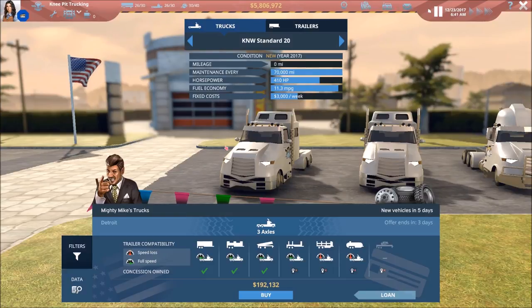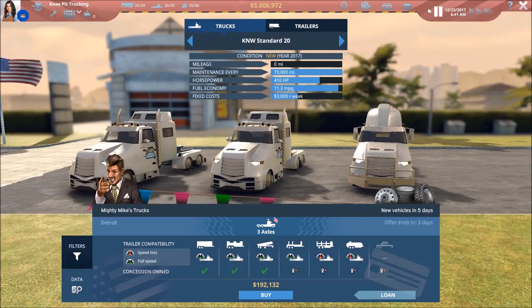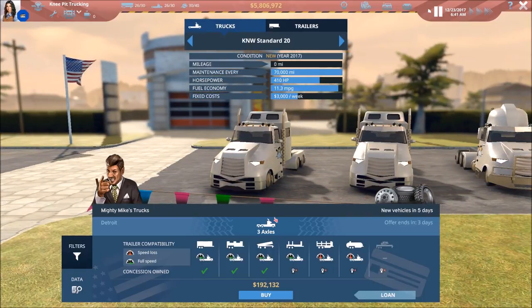Keep in mind we're looking for the dump trailer, so we need at least three axles. He's got a couple of those, and then we get into the four axles. He's got two of those available, and that's perfect — exactly what I'm looking for. That will work out great.